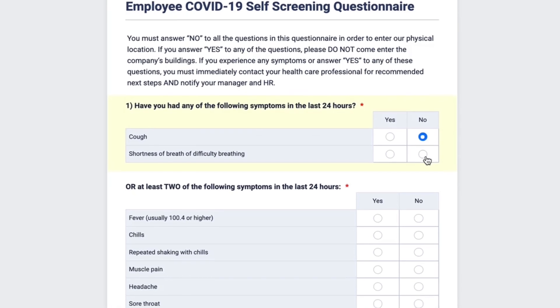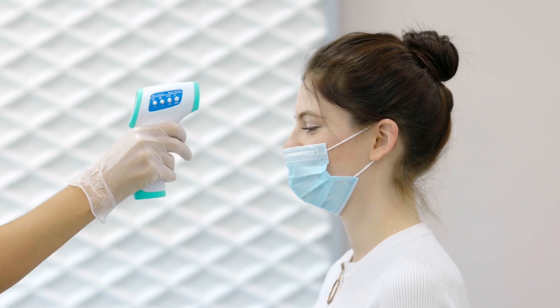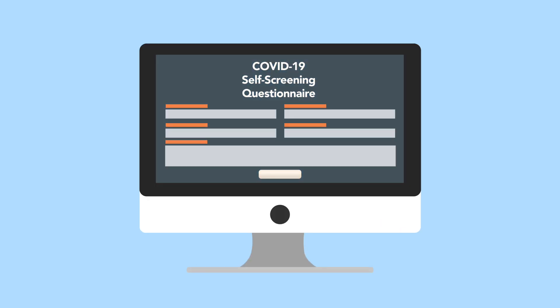With JobForm, employees can fill out a self-screening questionnaire online before getting their temperature checked on site. They can answer your questionnaire from the device of their choice, even on the go — so you can always rely on getting the information you need, when you need it.